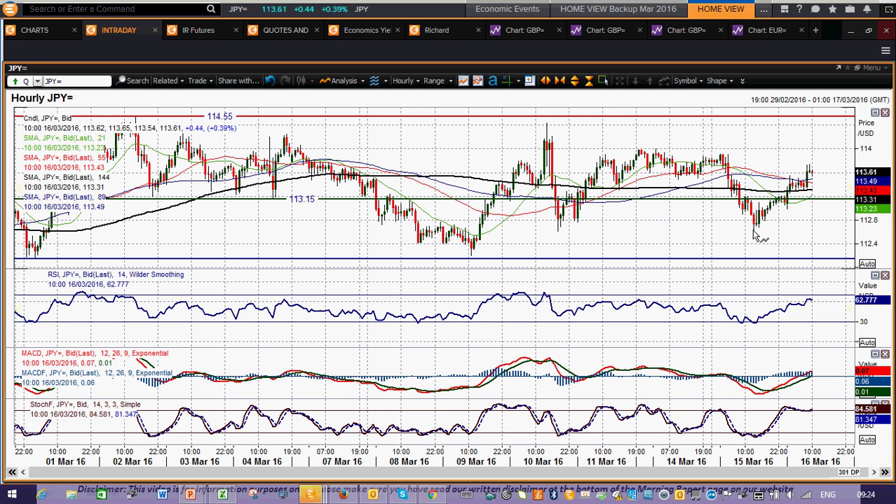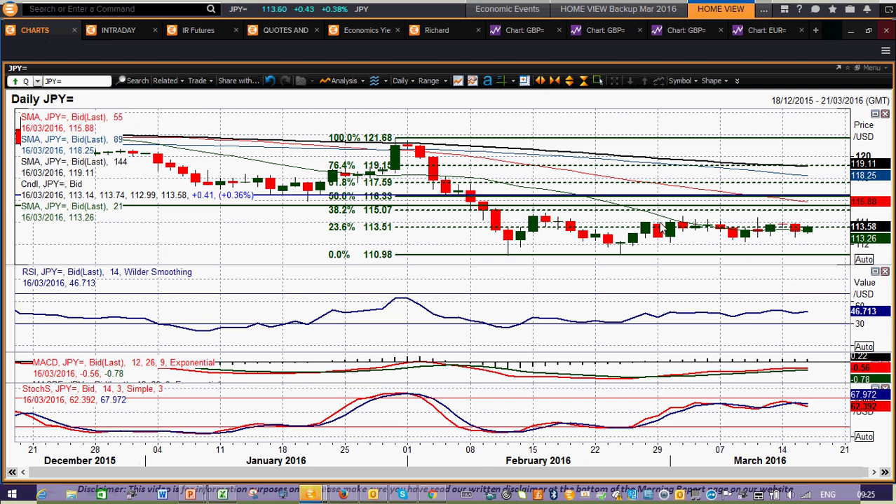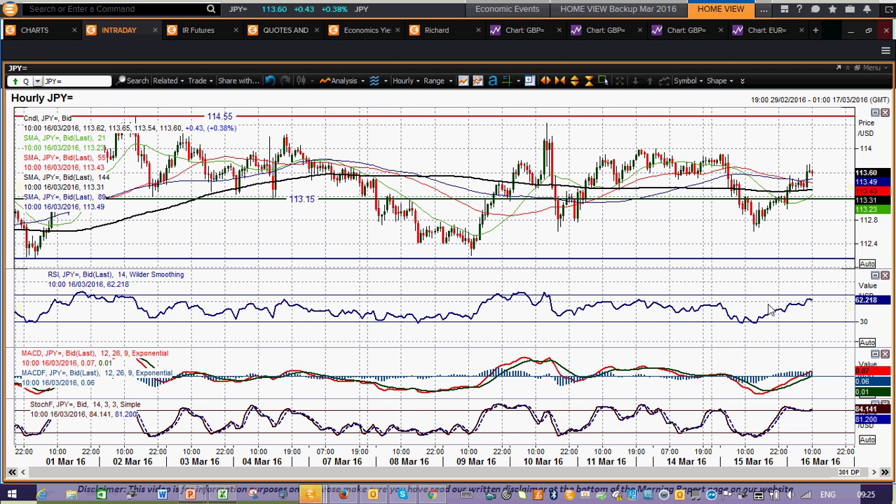This is the hourly chart. You can see yesterday the support coming in pretty much to the tick on that 112.60 support, and you've rallied back up again. Minor regard given to the pivot around 113.15 but again you're back above it so that becomes supportive again, with further support at 112.60. In terms of resistance you're looking at the 114 figure and 114.55. But every time you get towards 114 you get the offers coming in and the selling pressure coming through again. So it is certainly not one for the trend followers on this chart, and momentum indicators are now back up towards levels where the last few days the rallies have rolled over.